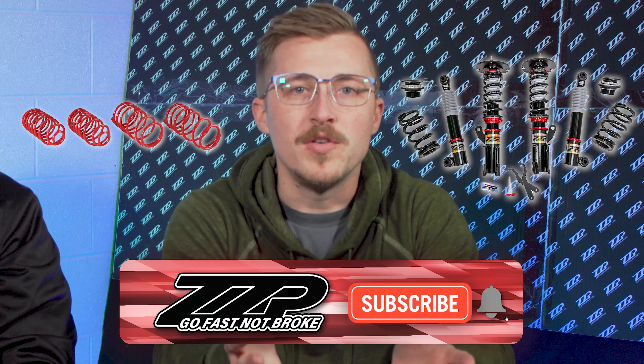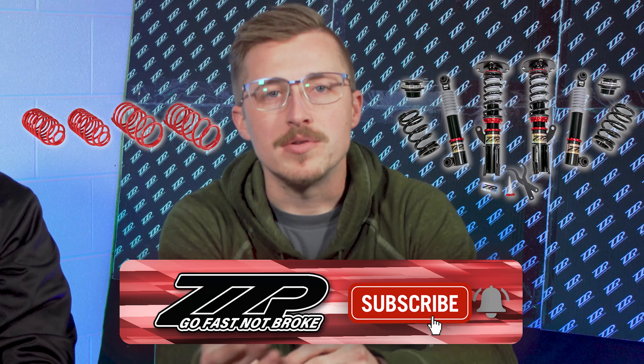Today we're going to break down the differences between a lowering spring for your car or a coilover. There are quite a few distinct differences and we're going to go over the pros and cons between them.